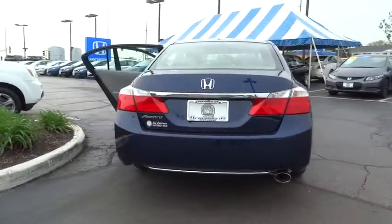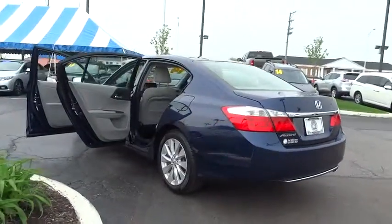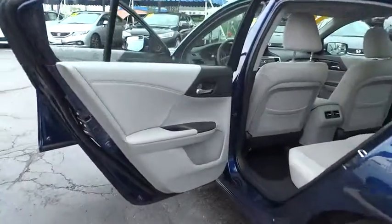Traction control, dual airbags, power steering, air conditioning front, alloy wheels, four-wheel disc brakes, electronic stability control, power windows, fault lights, CD player.